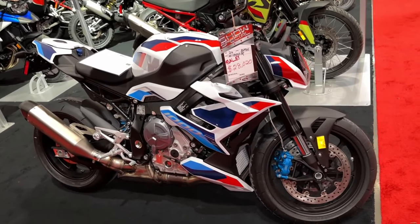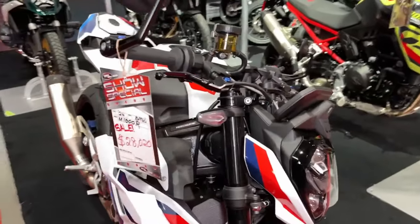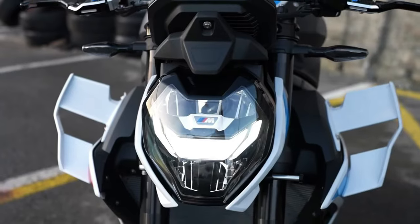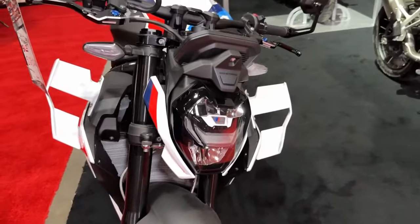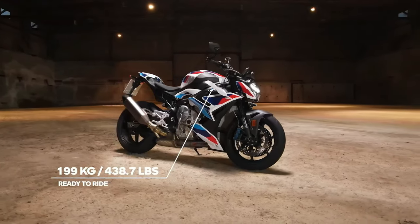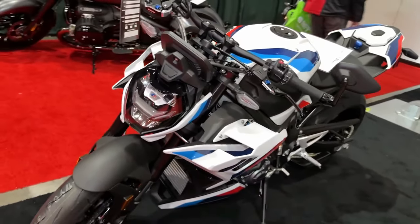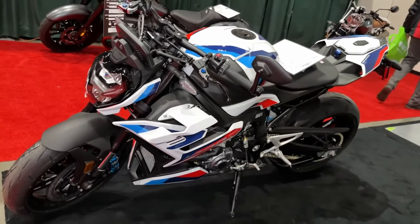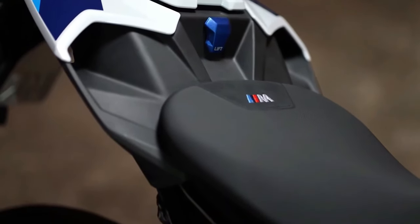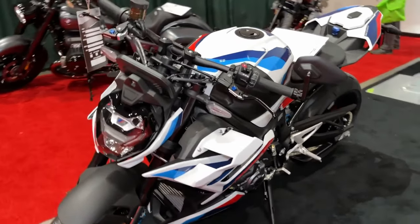The 2024 BMW M1000R is an epitome of performance and precision engineering, designed to exhilarate riders with its potent power and dynamic handling. At its heart lies a high-revving 999cc inline-4 engine, meticulously engineered for track domination and thrilling street rides alike. With a focus on weight reduction and aerodynamics, BMW has crafted the M1000R to offer uncompromising agility and responsiveness.